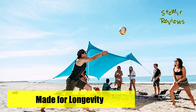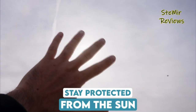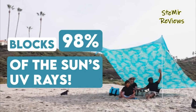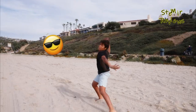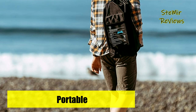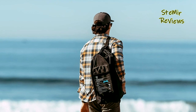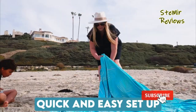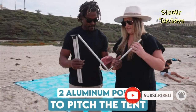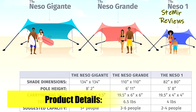Sold in 57 countries and counting, Niso tents are the sun shades of choice for beachgoers, surfers, soccer moms, and camping enthusiasts. This revolutionary beach tent is anchored using natural resources such as sand or rocks. It is a lightweight, portable SPF 50+ water-resistant sunshade that provides a relaxing place to watch the waves, a soccer game, or have a picnic.